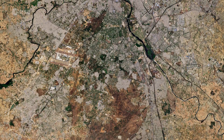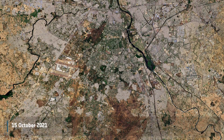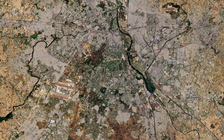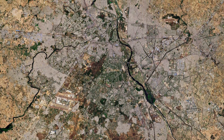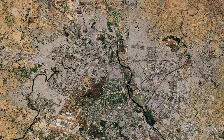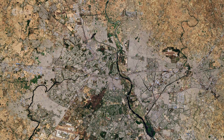New Delhi is situated in the north-central part of the country and lies within the metropolis of Delhi, India's capital territory. To the east, Delhi is bounded by the state of Uttar Pradesh, and to the north, west and south, it is bounded by the state of Haryana.